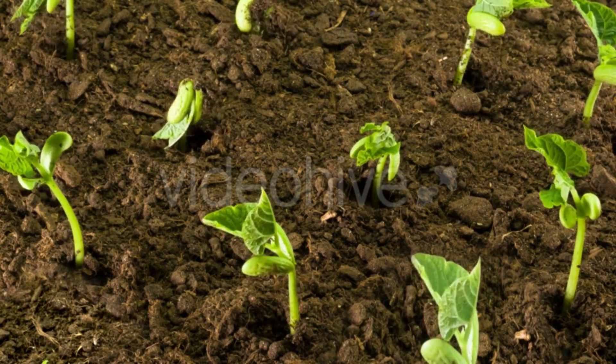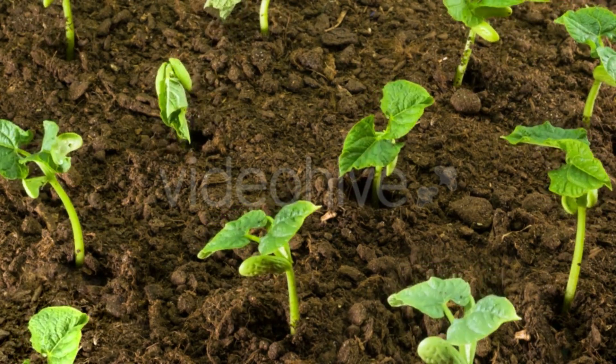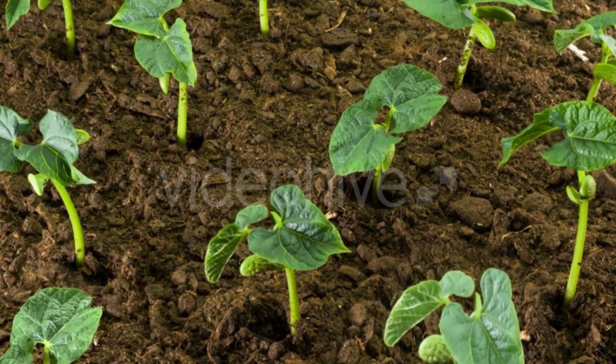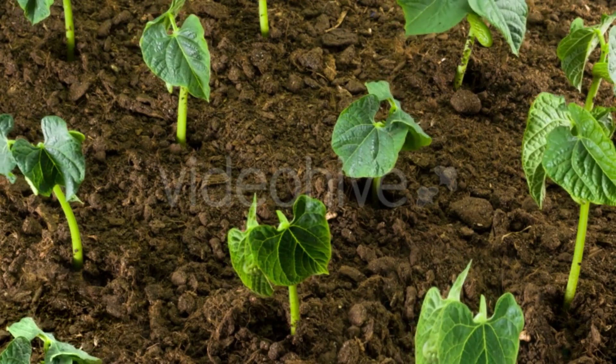So every seed holds a little wonder inside — a baby plant patiently waiting for its grand awakening. Now let's uncover the secret behind a seed's protective shell.